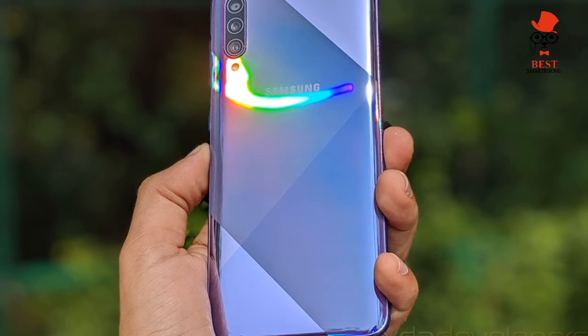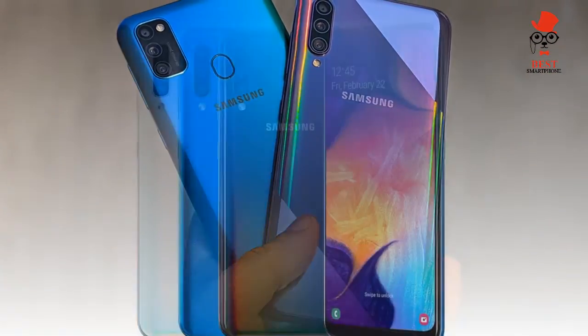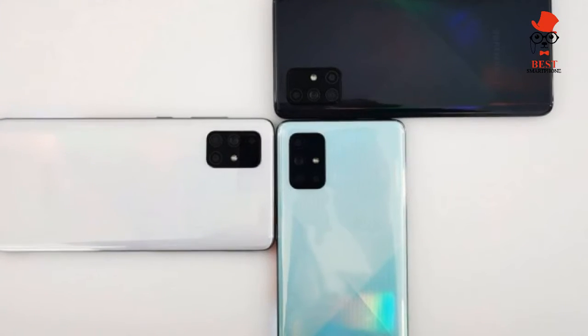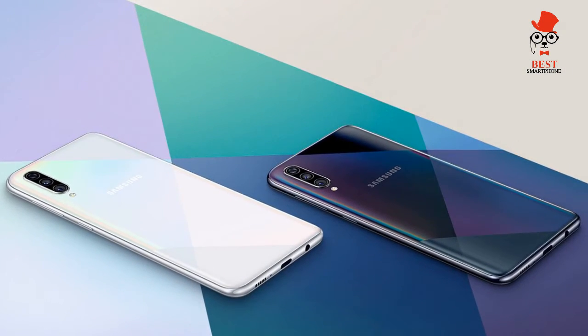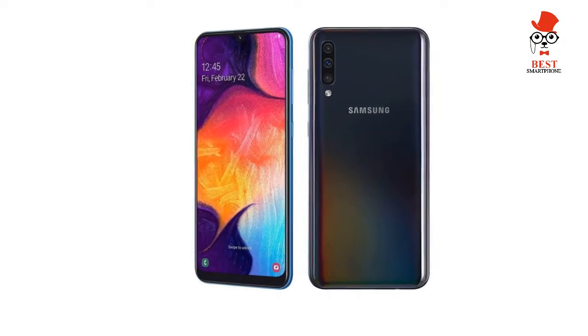Performance — solid mid-range power. The Exynos 9610 chipset that powers the Galaxy A50 is one we're not accustomed to seeing in many devices. Most of Samsung's handsets, especially in North America, employ Qualcomm Snapdragon power. The Exynos 9610 is a mid-range system-on-a-chip that actually compares favorably with the Snapdragon 670 processor in the Pixel 3a.